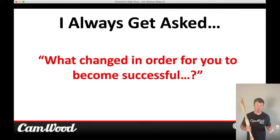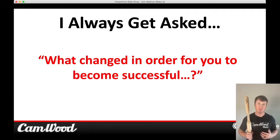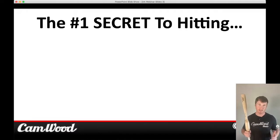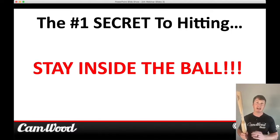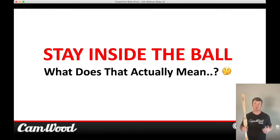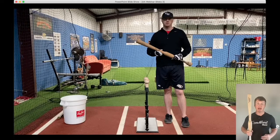I always get asked what changed in order for me to become successful. My hitting coach Frank taught me the number one secret to hitting — and that is how to stay inside the ball. I'm sure a lot of you have heard that term, but how many actually know what it means? A lot of people don't understand the concept of why you want to stay inside the ball. So today I'm going to share exactly why you want to do that and why it's a must if you want to be a complete hitter. I did a demonstration right here — let's listen in.